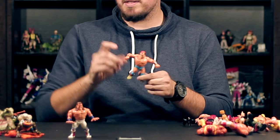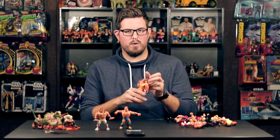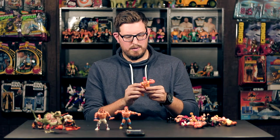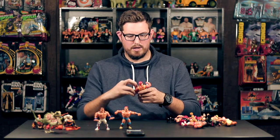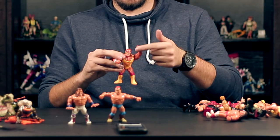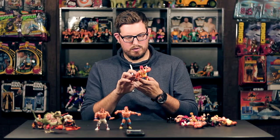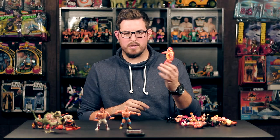And of course everyone knows the Hulkster. This is a version of Hulk that I do not have — I have the bear-hugging Hulk, this is the I'm-gonna-smack-your-head-with-my-fist action. Great paint — 'Hulkster Rules' is perfect on his shirt. One of my favorites.